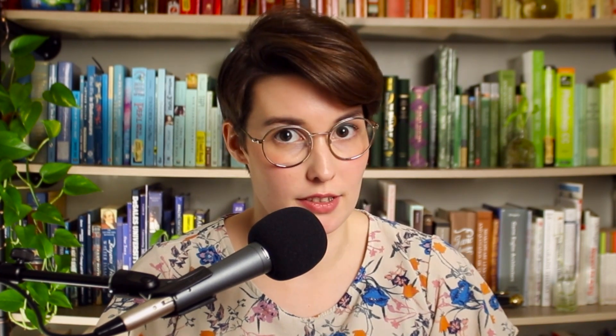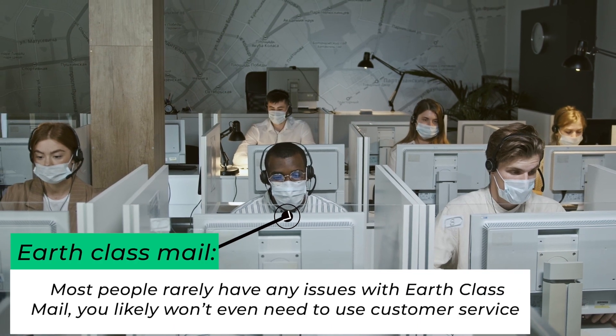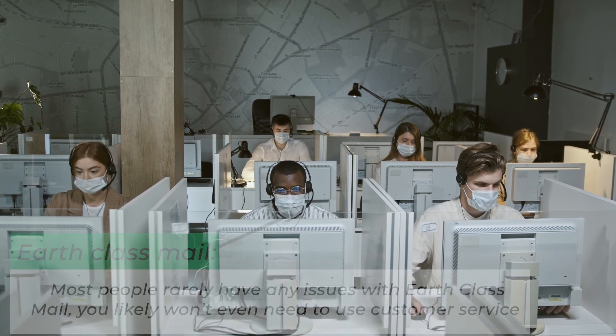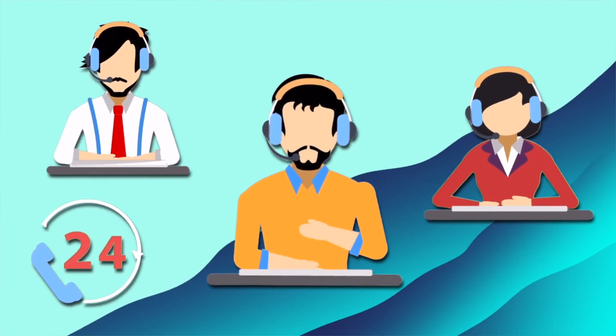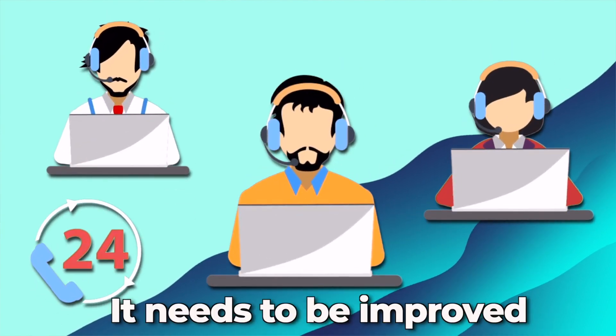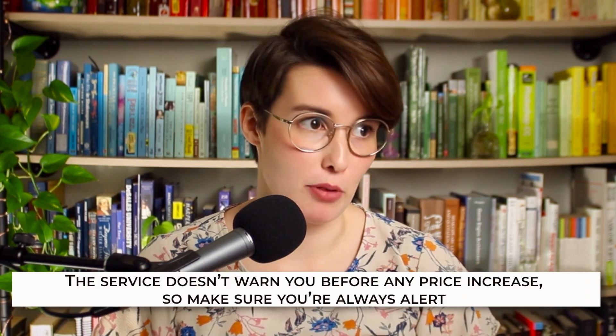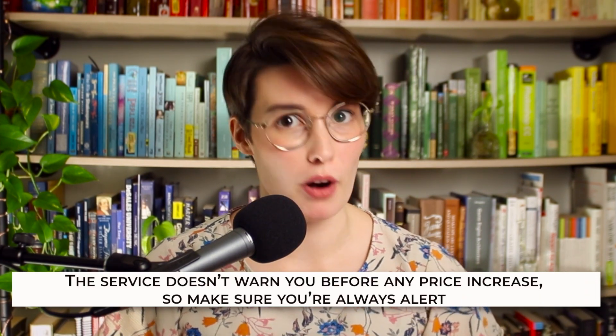Before we move on to the price, let's talk about some downsides to this service. While this might be anecdotal, a lot of people have complained of slow customer service. Despite this, most people rarely have issues with Earth Class Mail, so it's very unlikely that you might need customer service. But just in case you do run into any problems, customer care definitely needs to be improved. Another problem that a lot of users have reported is unexpected price increases. The service doesn't warn you before any price increase, so just make sure that you are alert to that.